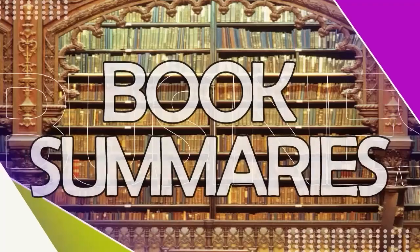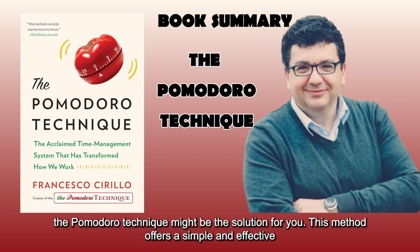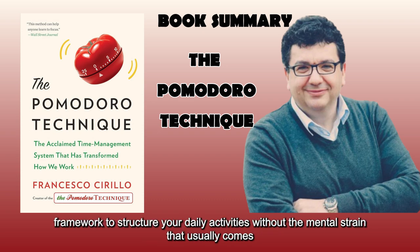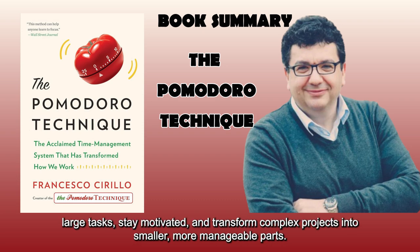Business Book Summaries. If you're tired of feeling overwhelmed by tasks and stressed about prioritizing them, the Pomodoro Technique might be the solution for you. This method offers a simple and effective framework to structure your daily activities without the mental strain that usually comes with creating to-do lists. By the end of this audiobook summary, you'll discover how to manage large tasks, stay motivated, and transform complex projects into smaller, more manageable parts.